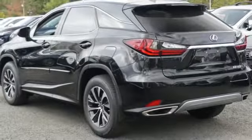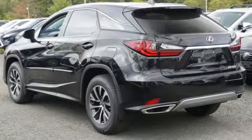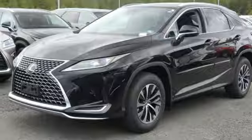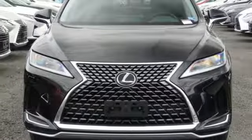Autonomous cruise control, streaming audio, Wi-Fi hotspot, power tilting steering column, auto-dimming rear-view mirror, and power with tilt-down heated mirrors.